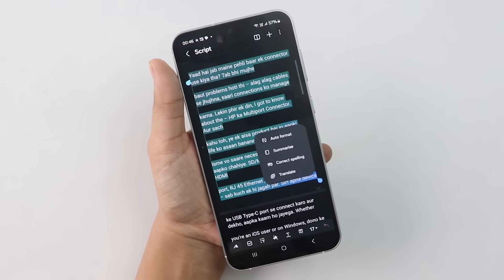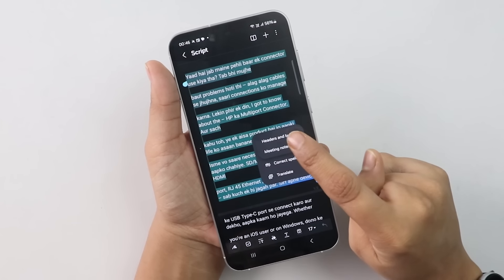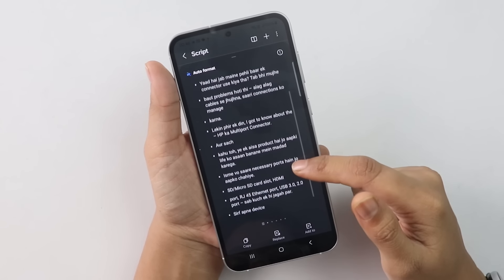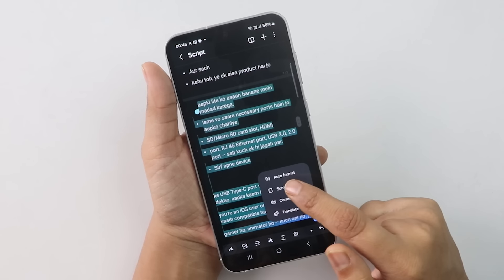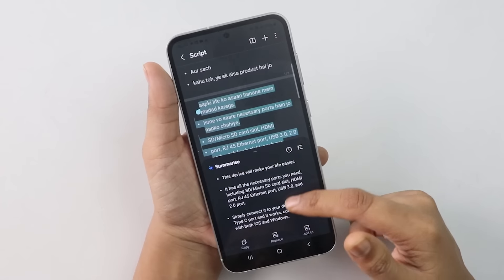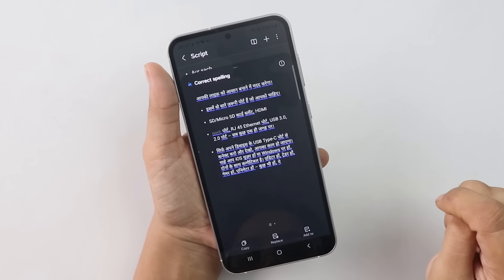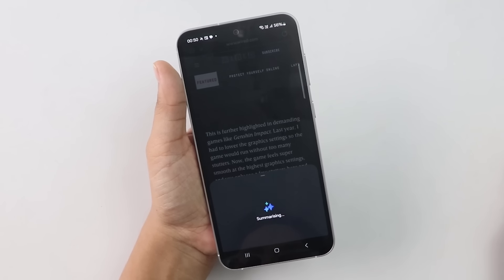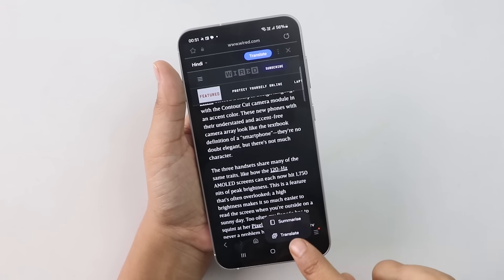As a reviewer, Notes is my favourite app and it has great AI features too. It can automatically format your notes with headings and bullet points, summarize long notes, and translate notes written in different languages — and of course fix grammar and spelling mistakes. You also get Browsing Assist to summarize web pages and translate them into your preferred language. All these AI features are end-to-end encrypted on this phone.